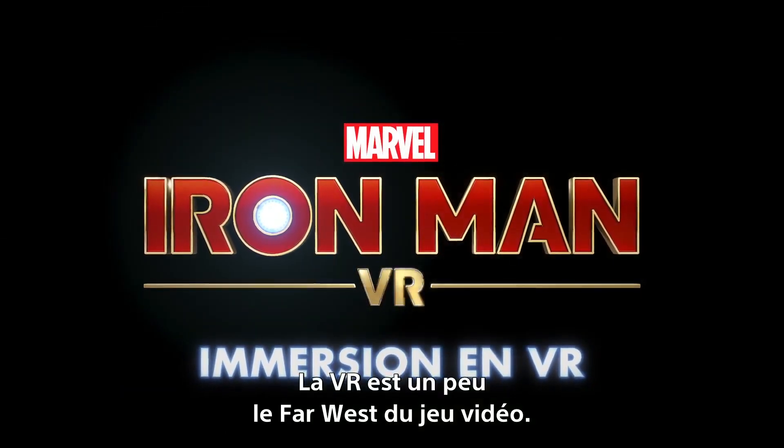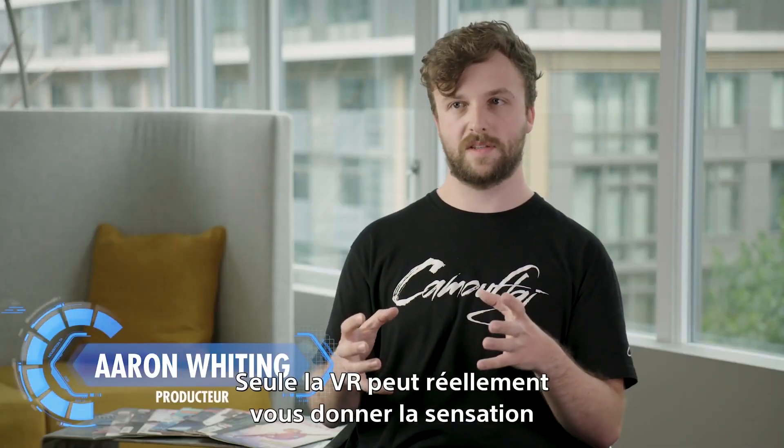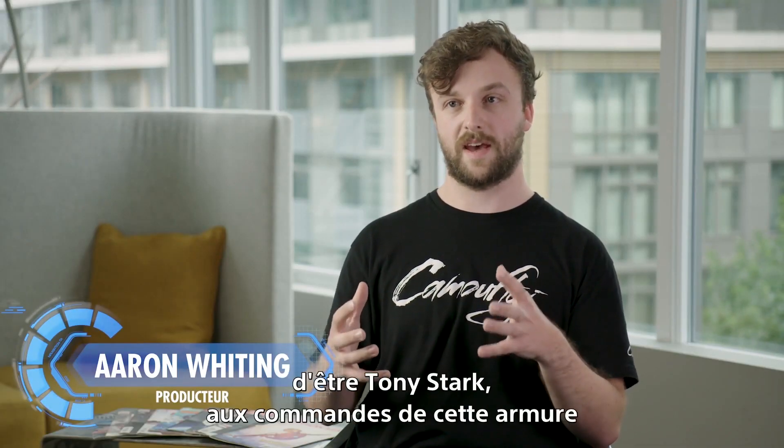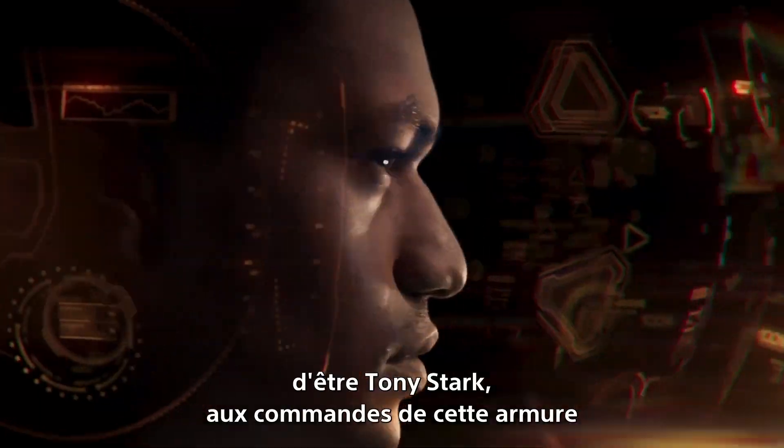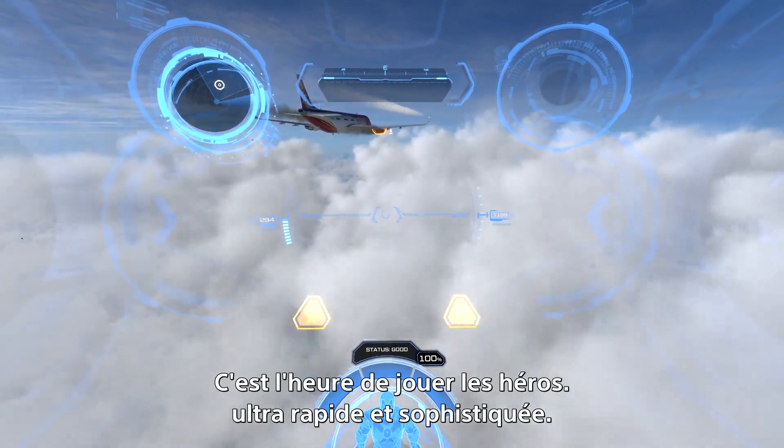VR is kind of the wild west of gaming right now, and VR is the only real experience that gives you the sense that you are Tony Stark flying in this high-tech, sleek, fast suit.